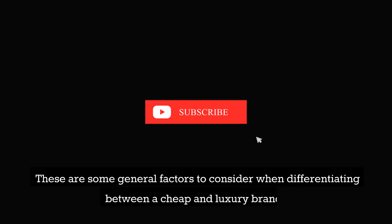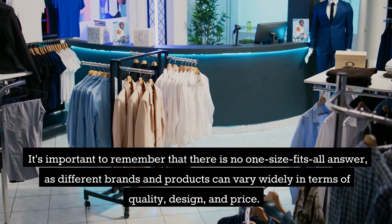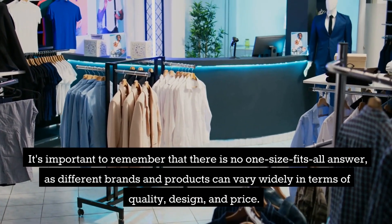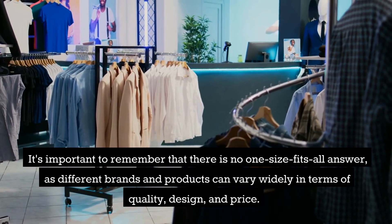These are some general factors to consider when differentiating between a cheap and luxury brand. It's important to remember that there is no one-size-fits-all answer, as different brands and products can vary widely in terms of quality, design, and price.